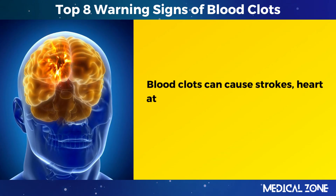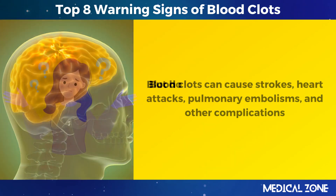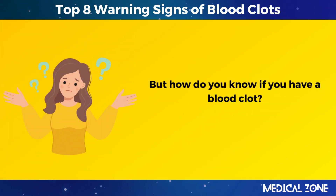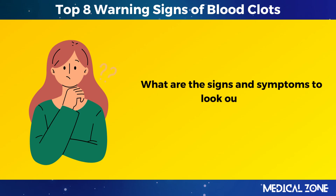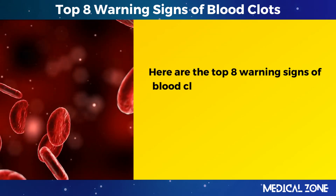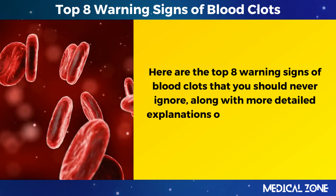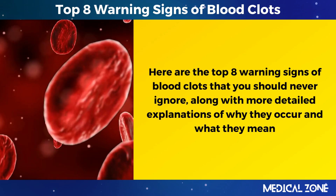Blood clots can cause strokes, heart attacks, pulmonary embolisms, and other complications. But how do you know if you have a blood clot? What are the signs and symptoms to look out for? Here are the top 8 warning signs of blood clots that you should never ignore, along with more detailed explanations of why they occur and what they mean.